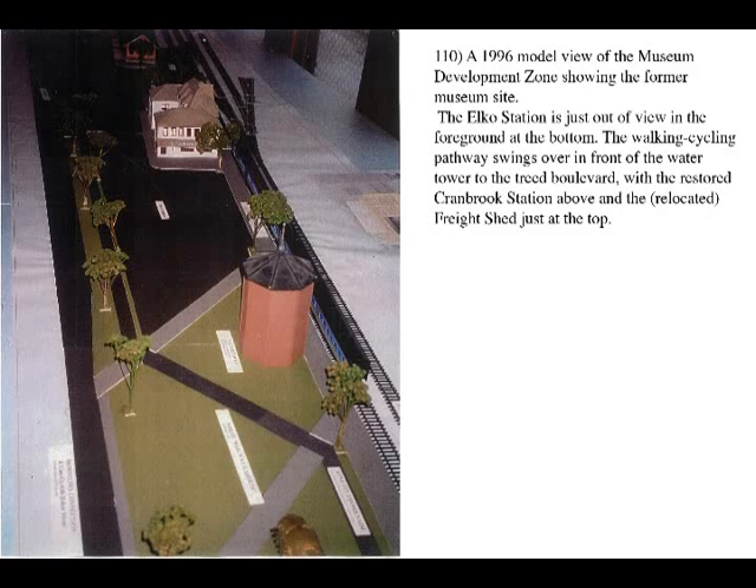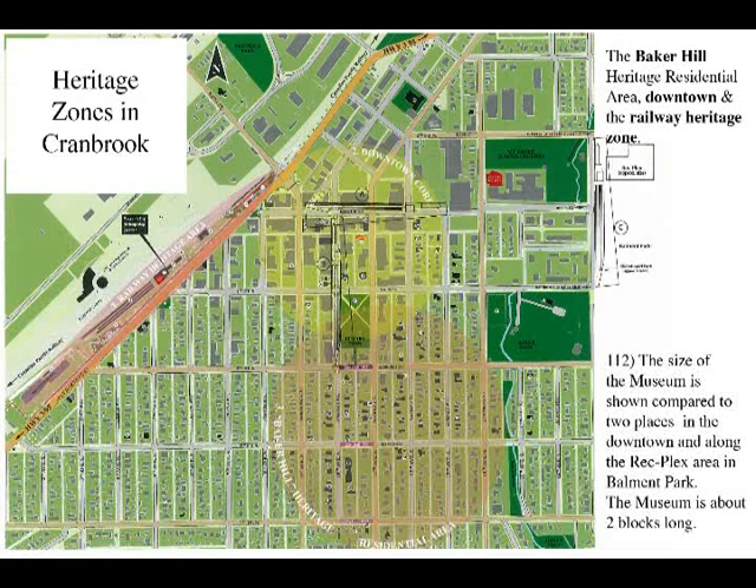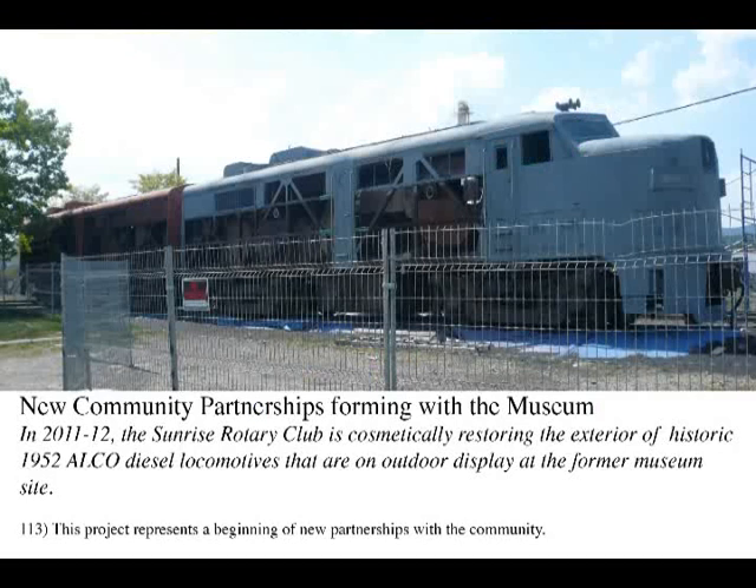This 1996 model of the Museum Development Zone shows how several heritage structures were planned to be included. All of them are now in place, with the only remaining question being the future of the original Cranbrook Station. Parts of the community are working on projects in all three heritage areas: the Railway, the Downtown, and the Baker Hill Heritage Residential Area. The large heritage tour map in the Cranbrook History Gallery contains 96 historic listings and all of this material is on the museum website. In 2011, the Sunrise Rotary Club decided to cosmetically restore the exterior of the historic 1952 Alco diesel locomotives on outdoor display at the former museum site.